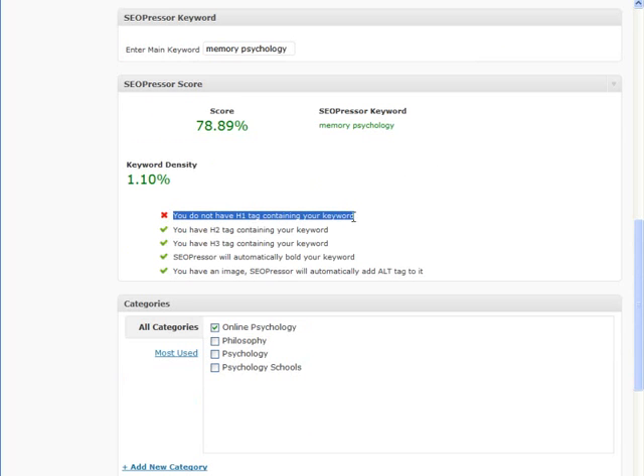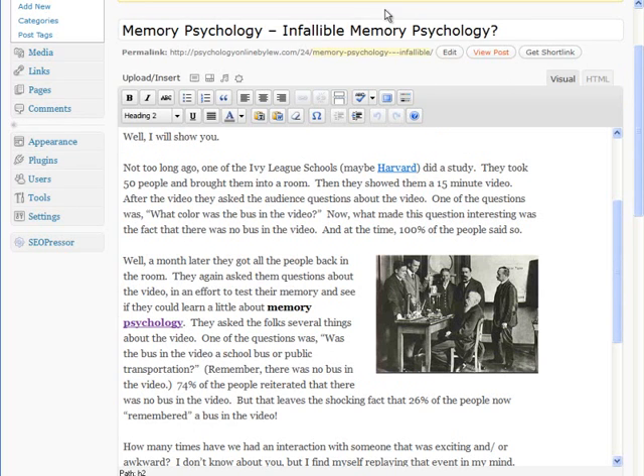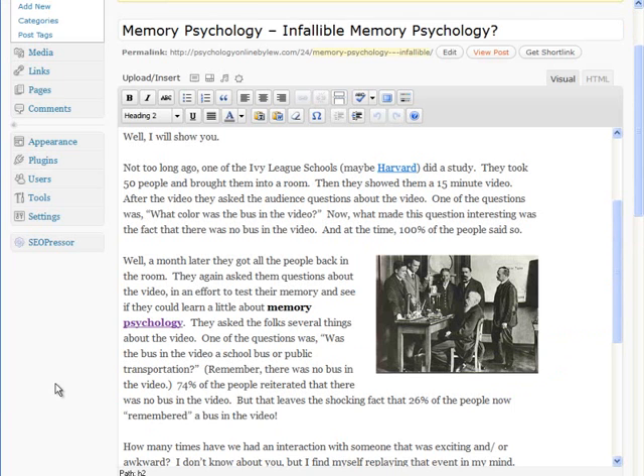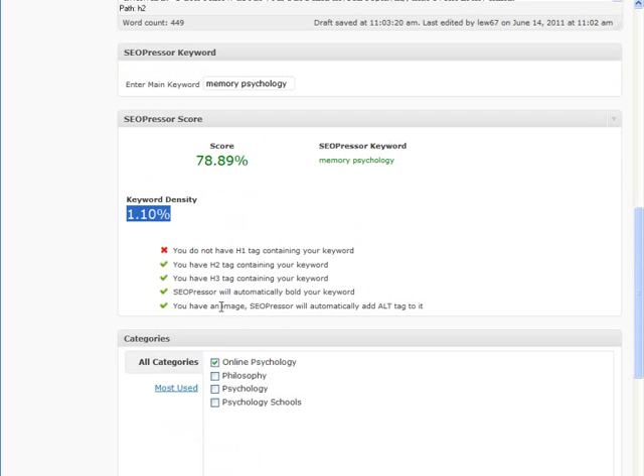Let me explain why I didn't get 100% and why the score doesn't matter to me as much. It says in red that I do not have an H1 tag with my keyword — but I do. It just doesn't recognize it yet because my title becomes an H1 tag after you actually publish it, which you can see in the post. The second thing: remember I said ideally you want a 2 to 4% keyword density — it calculates that for me for "memory psychology." So it would benefit me to add the phrase "memory psychology" a couple more times wherever it makes sense. If I missed any steps, it gives me a red X. Here it only had one red item because I already did the work myself.